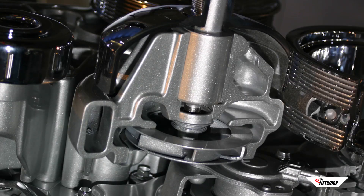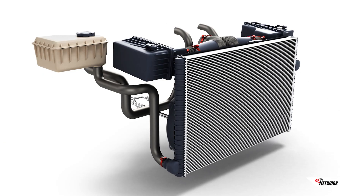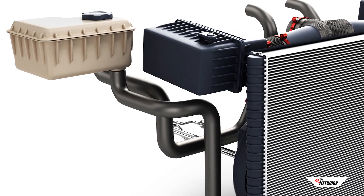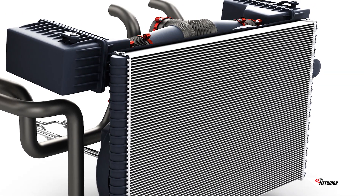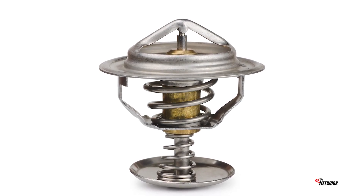The water pump circulates coolant through the engine. The coolant absorbs heat and returns it to the radiator, where it travels across the radiator core through tubes to the tank on the other side of the radiator, transferring heat to the tubes as well as the fins located between the tubes. The fins release the heat to the ambient air. The thermostat regulates the coolant temperature to keep it consistent for efficient engine operation.